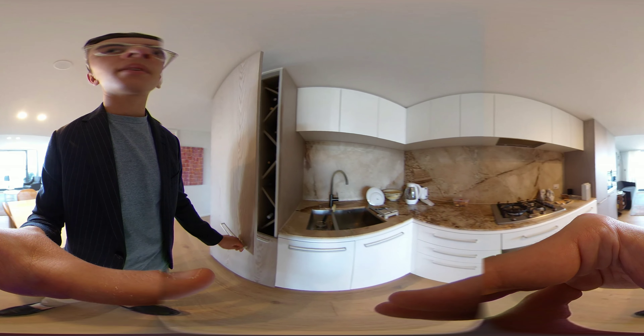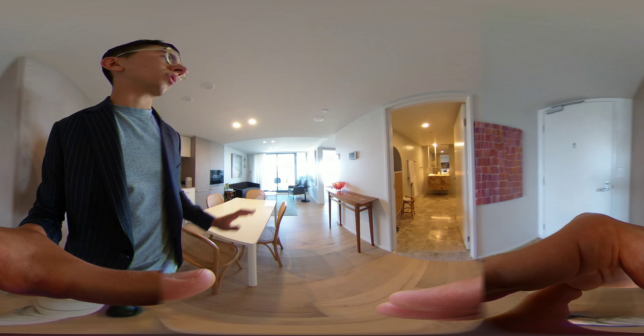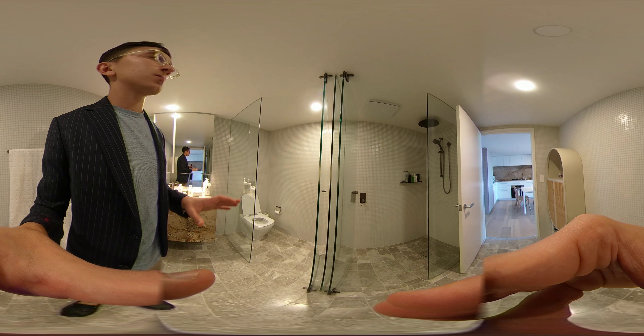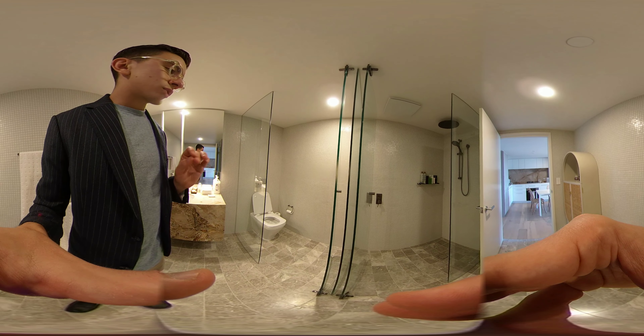We've got beautiful marble finish bench tops in the kitchen. This is the fridge here. There's a lovely little wine rack feature there, very subtly and well done. The dishwasher is included. It's the modern look — very well disguised functionality to keep it in a consistent theme, but you've got all your functionality.